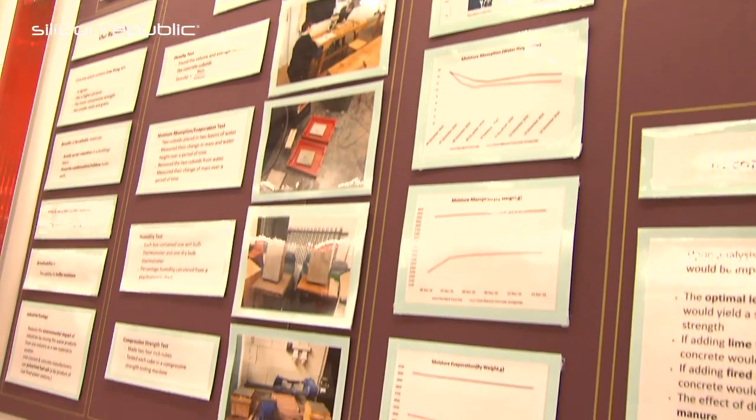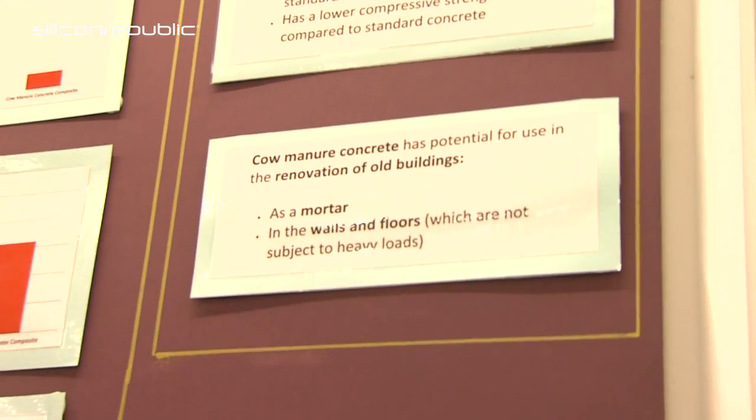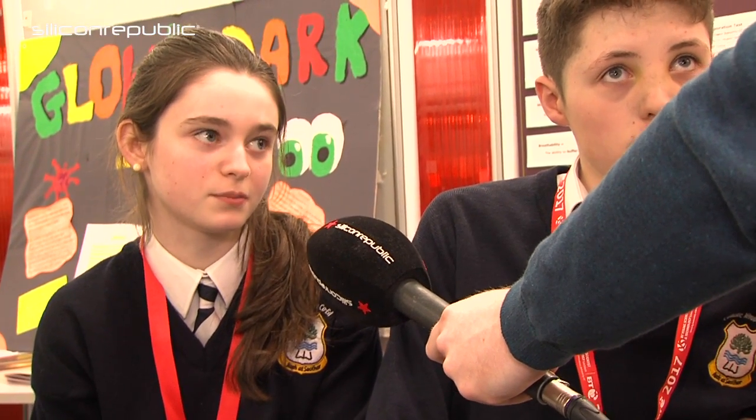And what advantages does this brick give over a typical concrete brick? Well, it's much more breathable, which means that water can come into it and evaporate out of it faster. This can be used when renovating old buildings, because the stone they're made of is also breathable and they work much better together than normal concrete.